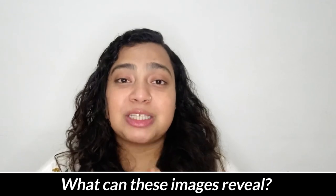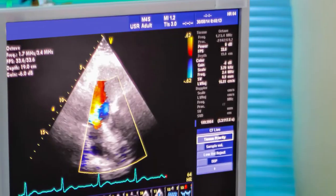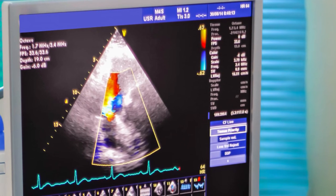The live images obtained during the test — the echocardiogram — can reveal a lot of conditions. It mainly reveals about the muscles of the heart, tells if you have any congenital heart defects, tells if your walls are functioning well, and tells if your heart is stiff or not.